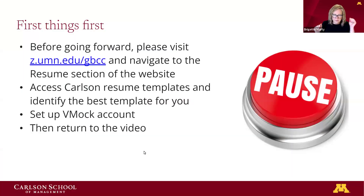First things first, what will be most helpful to you is to work along as we go through this session. I invite you to hit pause, visit our website — as you see on the screen — z.umn.edu/gbcc, and navigate to the resume section. We have a variety of Carlson resume templates that I'll discuss later on, and you can pick the template that works best for you.